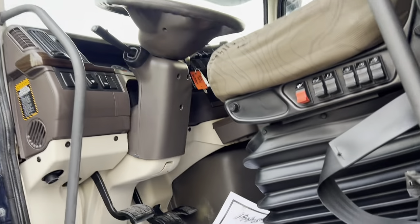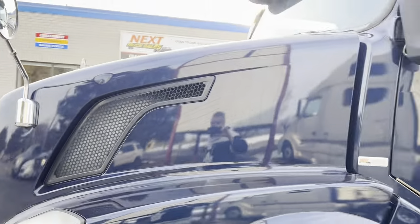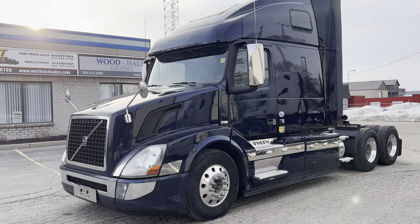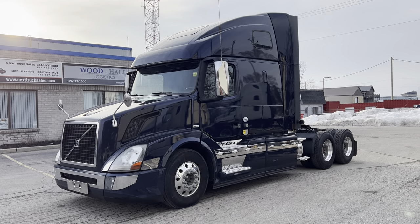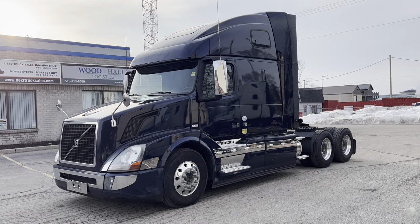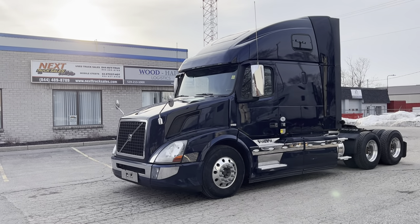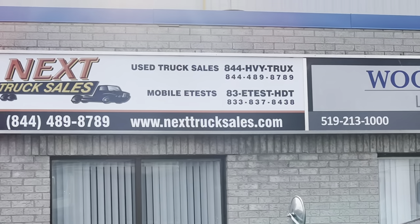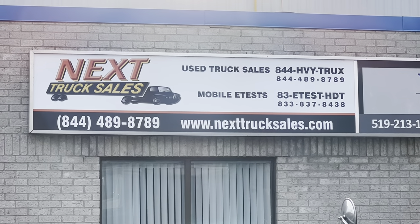So there you have it. Let me shut this down. As you can see, the truck's got low K — Cummins, 13-speed, ready to go to work. Our price includes delivery to Buffalo from Kitchener, includes a fresh DOT, no leaks, no check engine lights, no codes, cold air, warm heater, and paperwork to convert the title from Canada to USA. If you're interested, feel free to give me a call. My number is area code 844-489-8789. It's Rob at Next Truck Sales. I hope to hear from you soon. Bye for now.